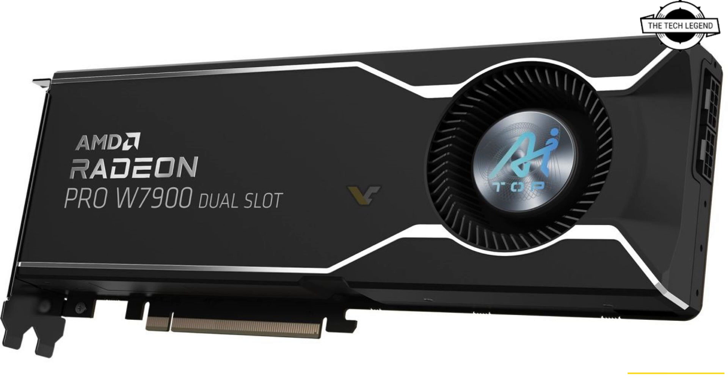The card comes with DisplayPort 2.1, which includes the highest UHBR20 variant. Nvidia has not released a single card with this standard, and all gaming and professional GPUs are limited to the DP 1.4 specification. The current AI Top line features three cards with 16 GB, 32 GB, and 48 GB capacity, and the Radeon GPUs support error correction code (ECC).